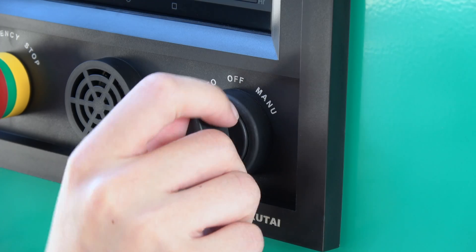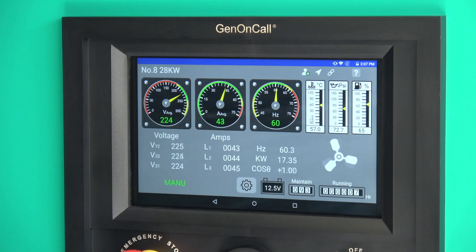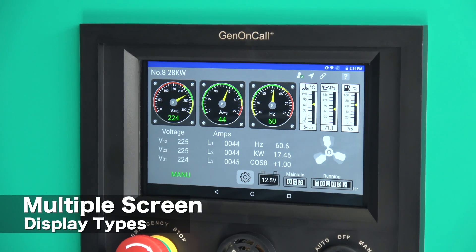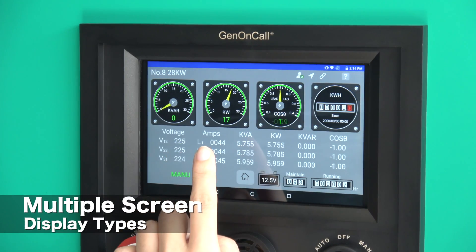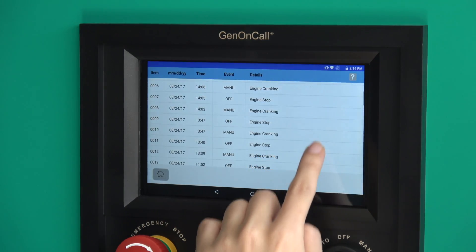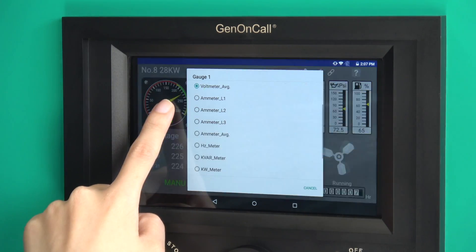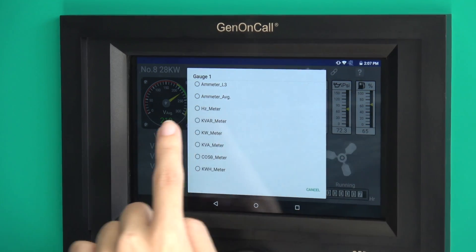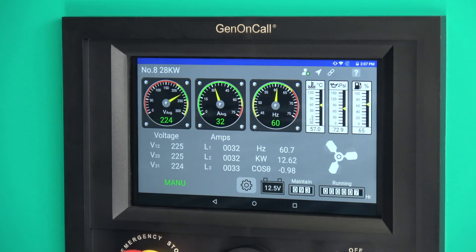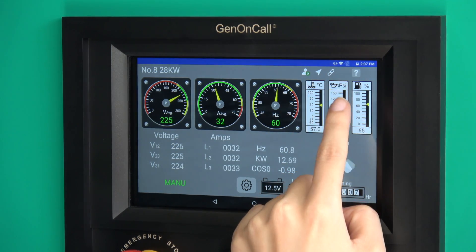The controller can also perform on-site start. The GCU 4K has a variety of display screens such as the main screen, a power parameter screen, an event log which can record up to 250 events, and there are also power curves. All meters on the screen can be changed — for example, a voltmeter can be changed to a power meter, temperature display can be changed from Celsius to Fahrenheit, and oil pressure from PSI to bar.